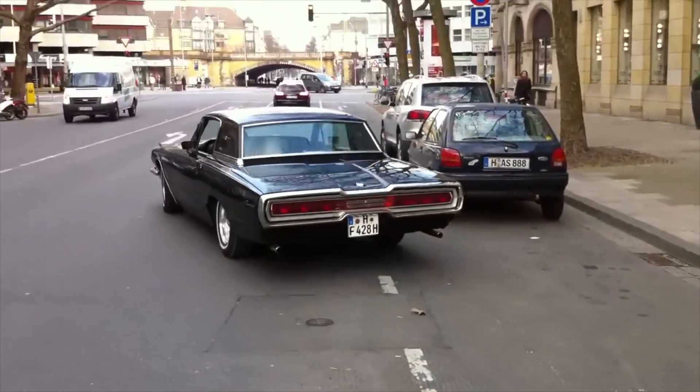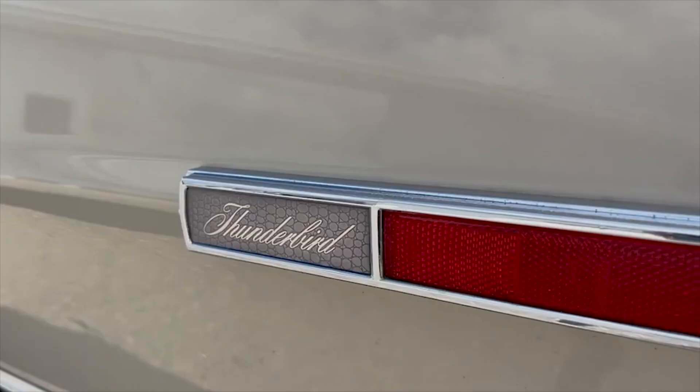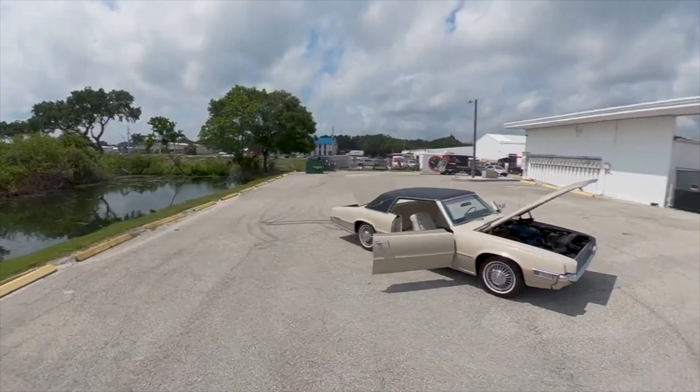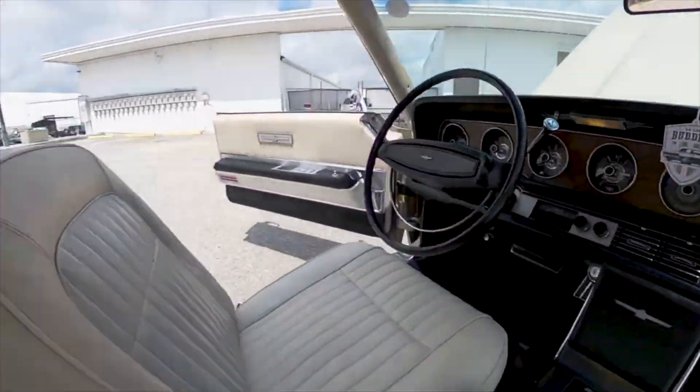Riding in a Thunderbird is still regarded as a fantastic experience and will draw admiring looks from onlookers everywhere. It is a luxury vehicle. A 1968 Ford Thunderbird has an average price of $18,500 on the second-hand market.